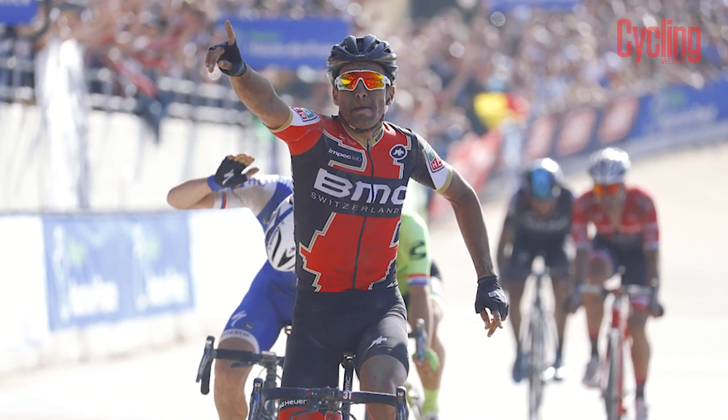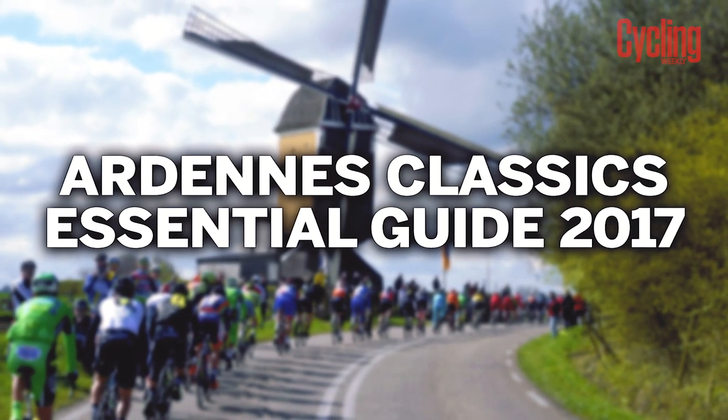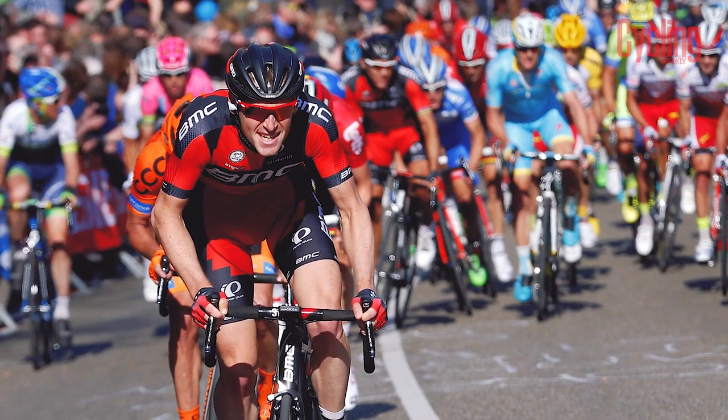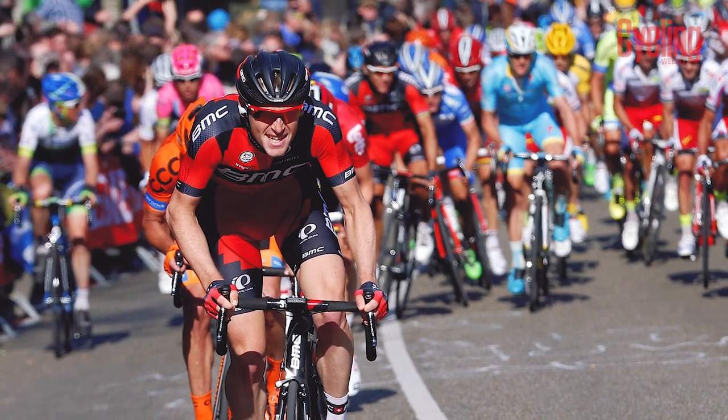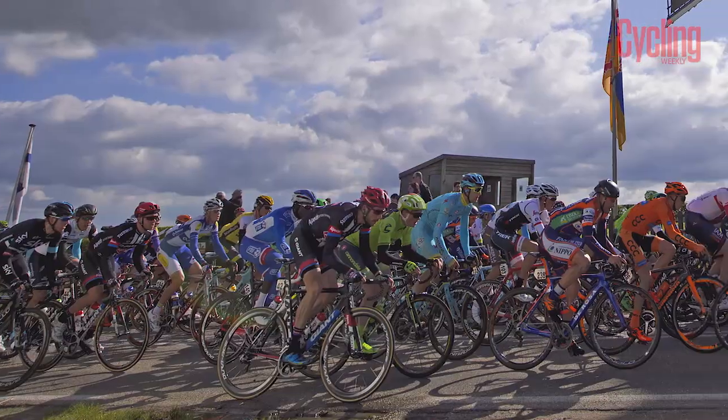After the excitement of the cobbles, the peloton heads to southern Belgium and the Netherlands for the Ardennes classics. Taking place over the course of a week, these three races give a chance for the climbers and puncheurs to shine, with hilly courses featuring numerous climbs.